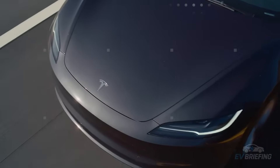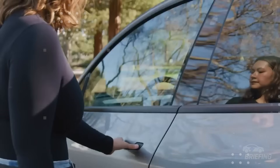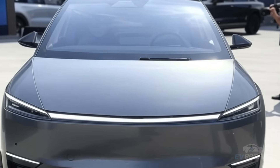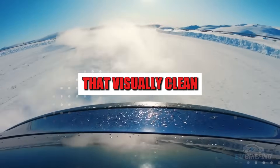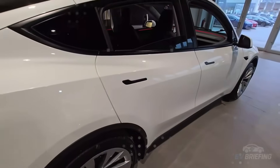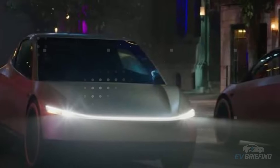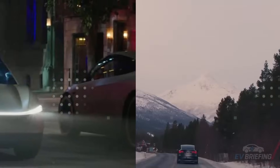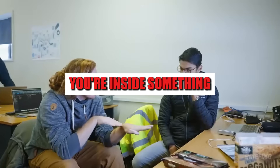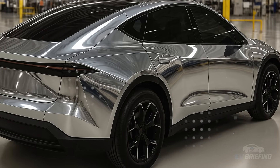The most curious thing is how this approach transforms the experience of the observer, and especially the driver. Without visual clutter, the eye rests more easily and the brain relaxes. Neuroscience studies show that visually clean environments reduce cognitive load and stress levels. Tesla seems to have used this logic as a foundation to create not just a car, but a kind of sensory capsule on wheels. The Model 2 aims to be that place where, even amidst the chaos of the city, you feel like you're inside something calm, organized, almost therapeutic. This is reflected in every line of the body.